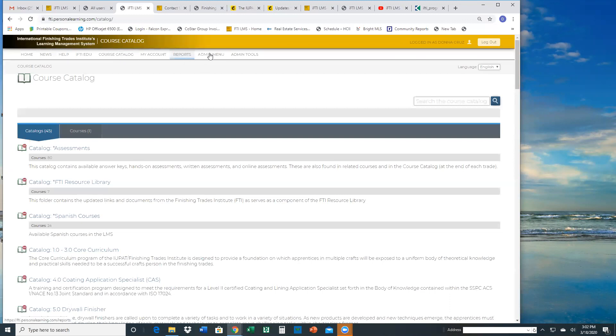On the next webinar, we'll talk about the last three menu items: reports, admin menu, and admin tools. These functions are only assigned to admins — a regular user of the LMS would only see the first six items we just discussed, which is mainly user interface. Tomorrow we'll focus more on the admin functions and what you can do for the members, specifically how to enroll them in online courses.